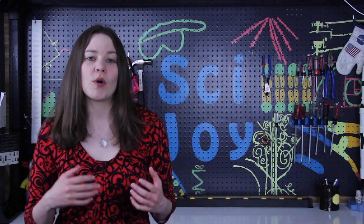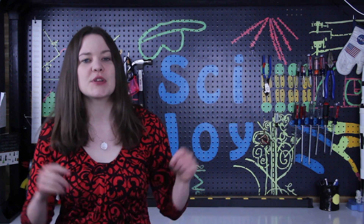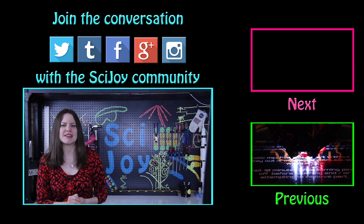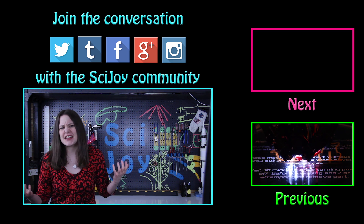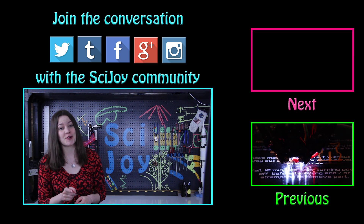I know we have viewers from all over the world, so I'd love to hear about what your weather tracking systems are like, or if you have any public classes you can take. Please tell us in the comments below. Tell me if you've ever been to a class like Skywarn, if you have an at-home weather station, or any interesting weather-related stories. Thanks for watching this episode of SciJoy — keep exploring.